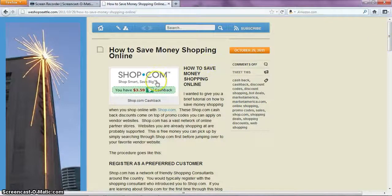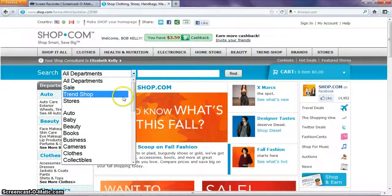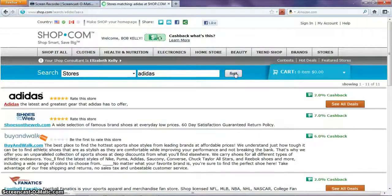Today I'm going to start out with shopping. I'm interested in shopping for a pair of tennis shoes and I already have something in mind. I always like Adidas tennis shoes, so I'm going to look under Adidas and see if they have any kind of special right now.